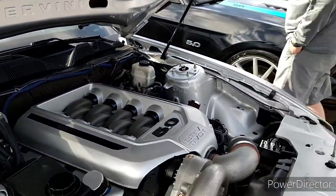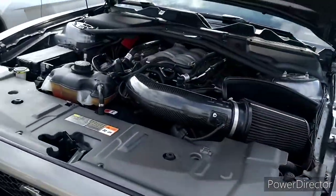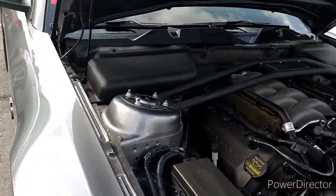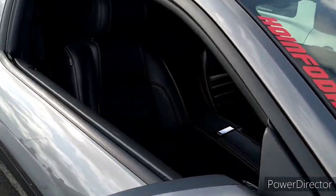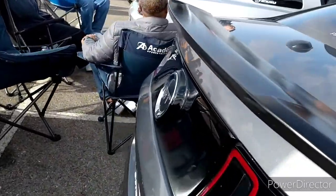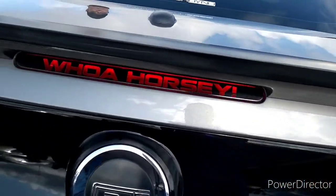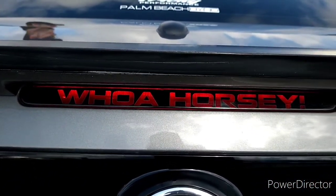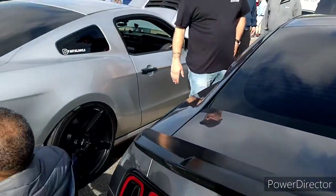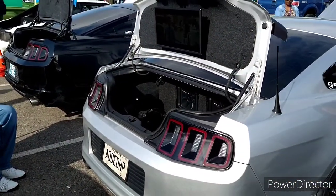Check out the trunk too. What you got in your trunk? I got mine torn apart right now so I can do the nitrous in it. I can see you got your clothes in there. You watching the TV? Okay, gotcha.